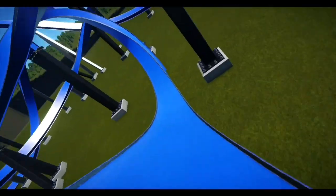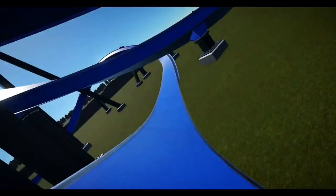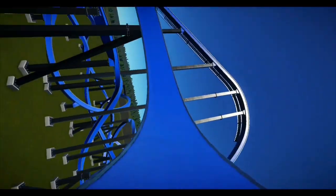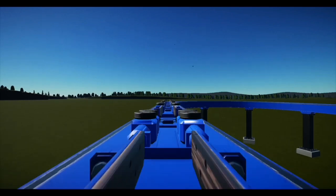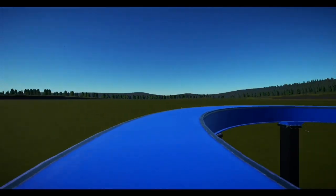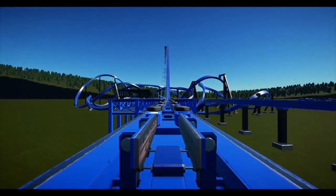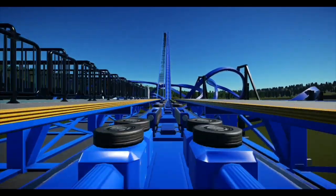It would be a first of its kind and definitely offer some amazing thrills. The capacity would be pretty good — they could also fit it in that tight spot of land, giving it many tight turns, airtime hills, and steep drops. The capacity would definitely be better than a Raptor, so capacity wouldn't be an issue with an RMC T-Rex. Overall, I could see an RMC T-Rex at Six Flags Great Adventure because of its first-of-a-kind technology, good capacity, and the ability to fit into that plot of land with tight turns and airtime.